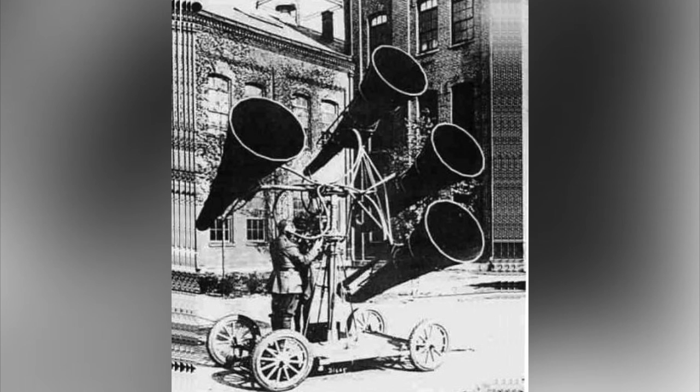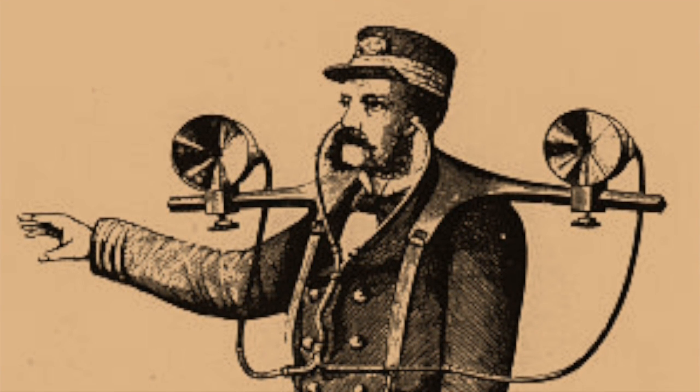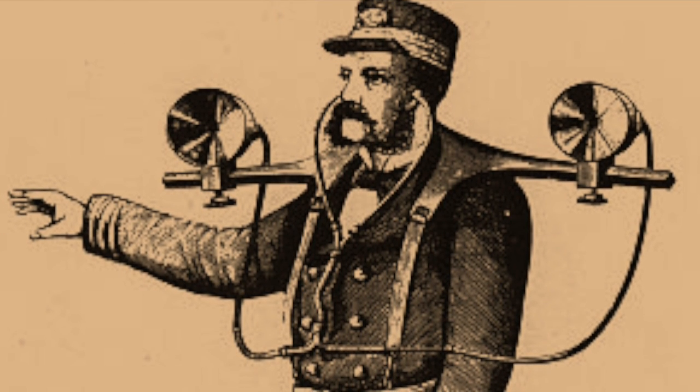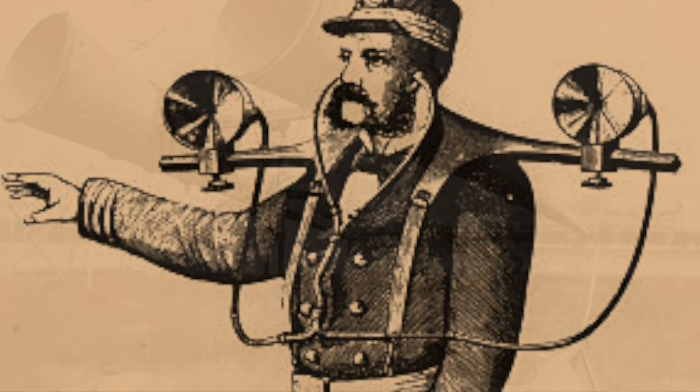Various acoustic detection methods began to be used, which relied on often strange-looking devices to enhance the sound of approaching aircraft and determine its distance and direction, giving an opportunity for defenders to scramble their own aircraft to intercept the enemy, as well as to train the anti-aircraft guns in the right direction. Such acoustic location devices could be found as far back as the 19th century — Professor Mayer's Topophone was created in 1879 and designed as a way for its wearer to pinpoint the source of any sound.